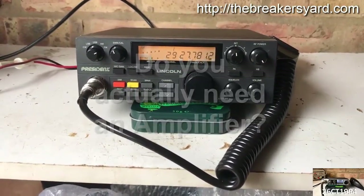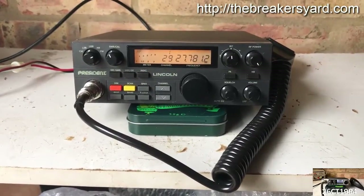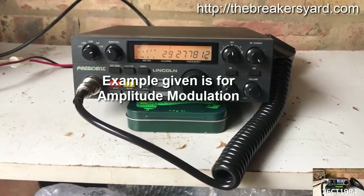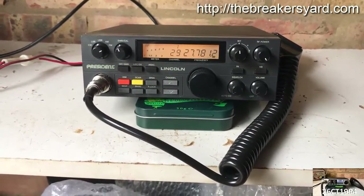A regular CB radio is going to have a carrier, also known as a dead key, of approximately 3 to 4 watts. When the carrier is modulated, output on the radio may reach 10 to 12 watts on average, with some models hitting around 15 to 18 watts.